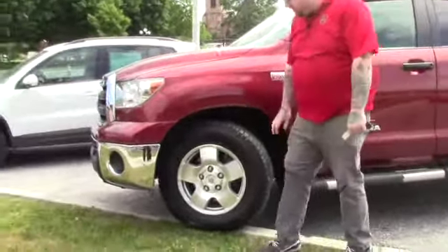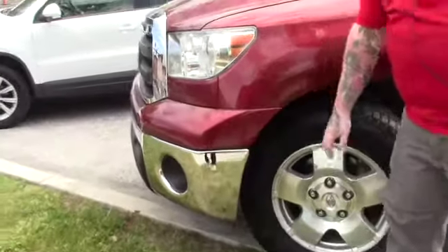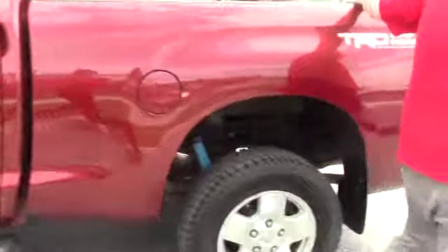Just going over a few features. This is on the Toyota alloy wheels. You've got the nice chrome bumper on the front here. Coming down along the side of the vehicle, it does have the running boards on the truck. It has a spray-in bed liner as well.